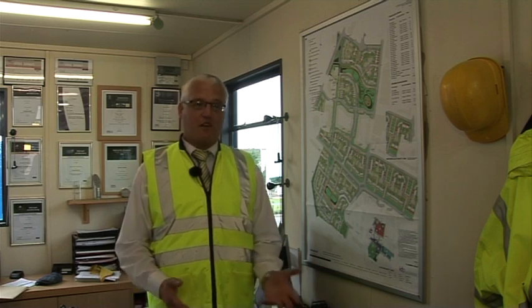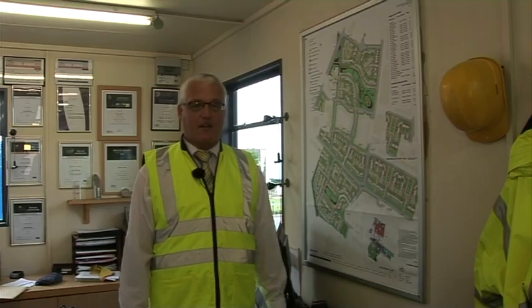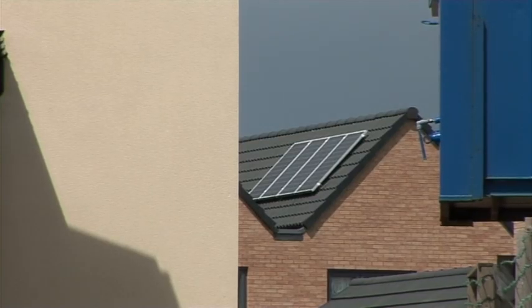They go in, we've booked them in, they come along, the brackets are fitted. The lads are on site for a day and it's all done and up and running. It's worked really, really well.